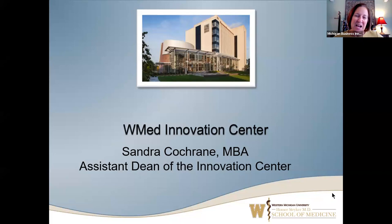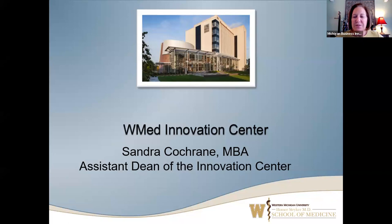I'm Sandra Cochran, assistant dean. I run the WMed Innovation Center down in Kalamazoo, Michigan. The Innovation Center has actually been around for quite a while. We began back in the early 2000s. The building that we are currently in opened in July of 2003, so we had our 20-year anniversary this year. In 2016 was when we were acquired by the School of Medicine.